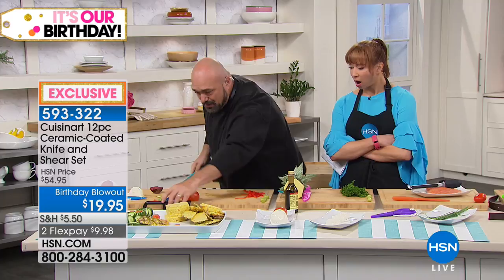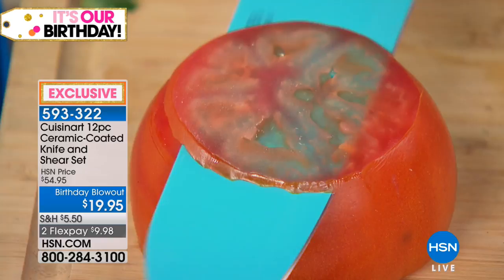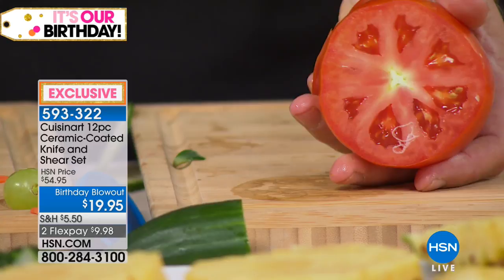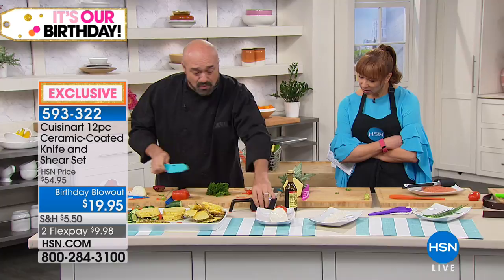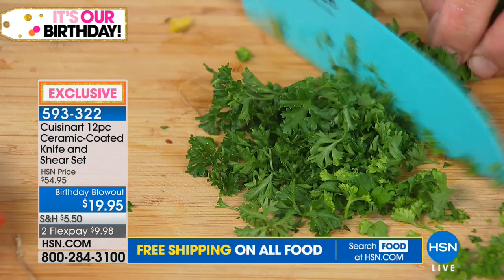I call this my father-in-law demo — watch this. Nothing is holding the tomato down. That's the kind of blade we're talking about. This blade also has an herb curve so you can do that rocking back-and-forth motion — you don't have to purchase a mezzaluna. This is our santoku knife, and it's only knife number two.